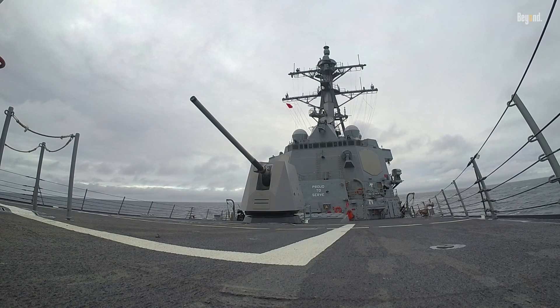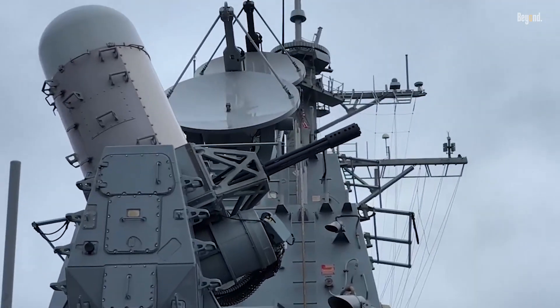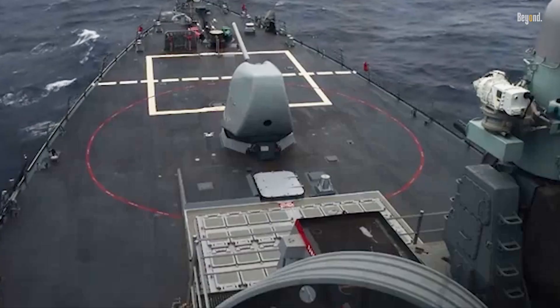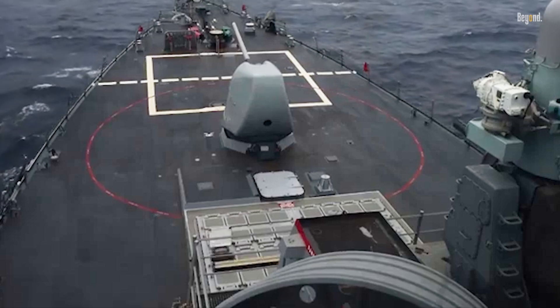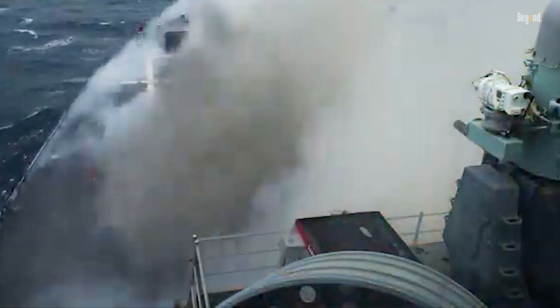These multi-mission destroyers are equipped with a wide array of weaponry, including anti-aircraft missiles, land attack missiles, ship-to-ship missiles, and an anti-submarine warfare system. Missiles are launched from Mark 41 Vertical Launching System cells, with 90 to 96 cells depending on the flight. This allows Arleigh Burke-class destroyers to engage multiple threats simultaneously.